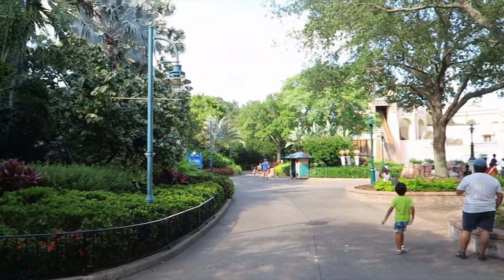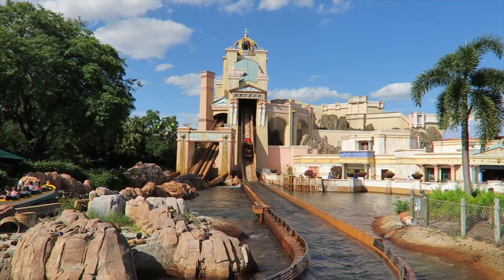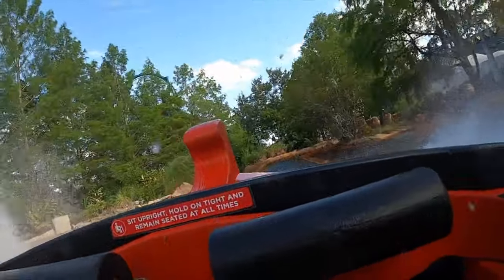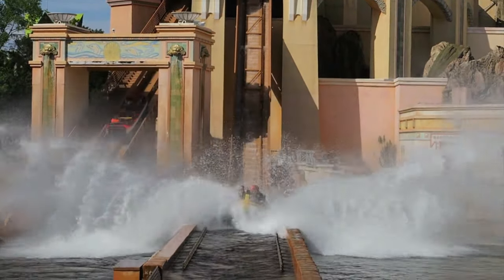The next area you will come to is the Sea of Legends, that features two amazing attractions. First is Journey to Atlantis, a water coaster with dark ride elements. It takes you on an adventure through the mythical city of Atlantis with many turns, drops and splashdowns as it switches between the water track and traditional roller coaster track. Expect to get wet on this amazing ride.